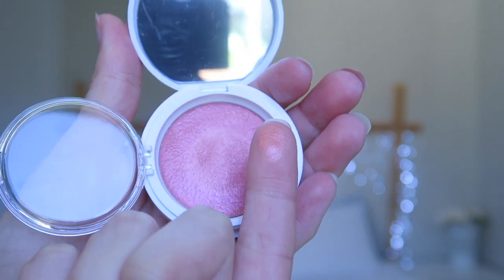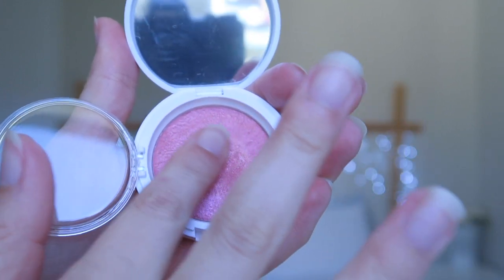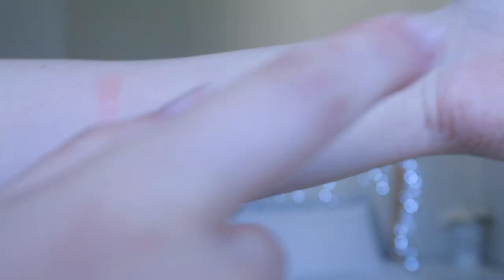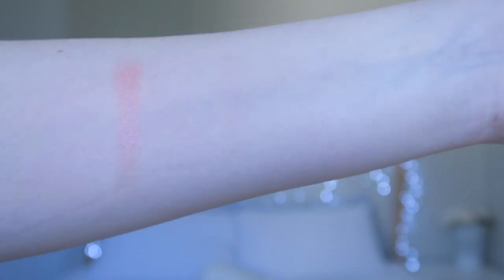Underneath is the blusher, which has an interesting texture. It's soft like a jelly, but if you just touch it gently with a finger it feels like a powder — it's a really weird mix between the two.